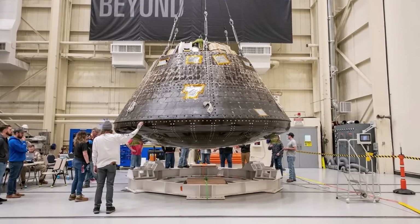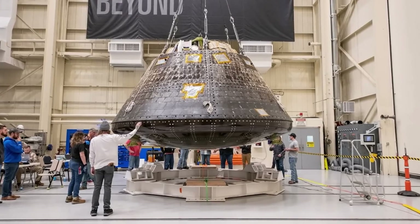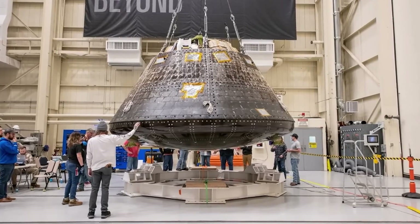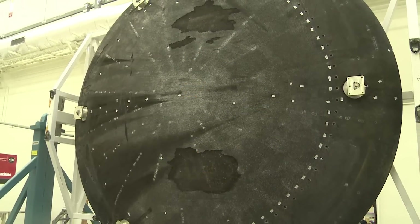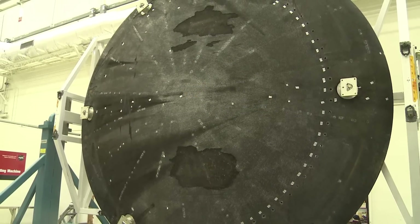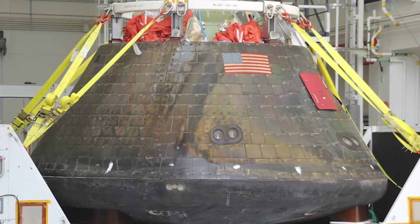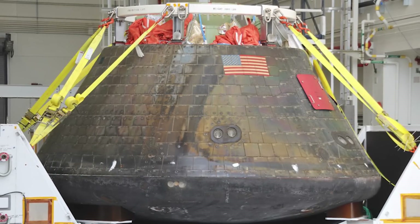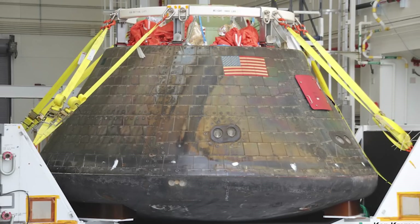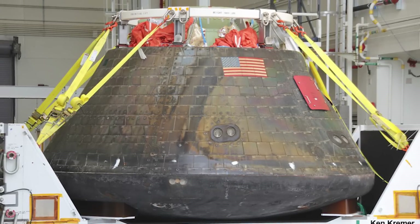Orion, like many space capsules, uses an ablative material for its heat shield, meaning that it's designed to absorb the heat of re-entry and flake off harmlessly instead of transferring that heat to the pod and its contents. So when NASA's engineers found that the char layer had instead been cracking and breaking in larger pieces, they knew this was not just a random wear pattern problem anymore.